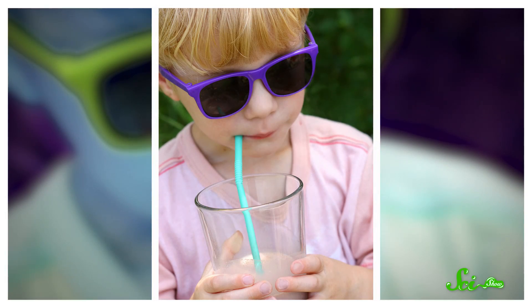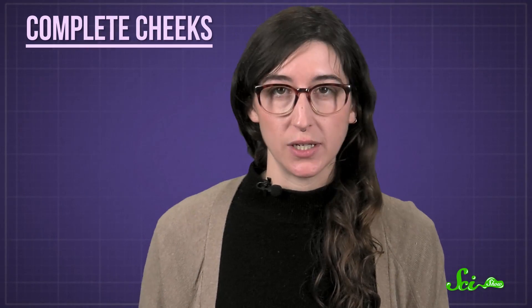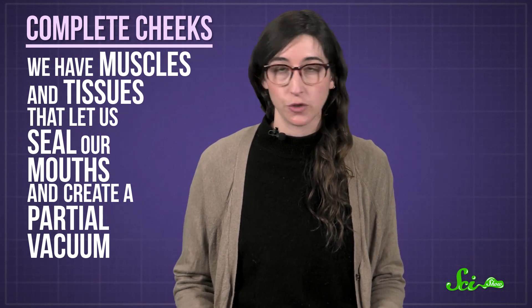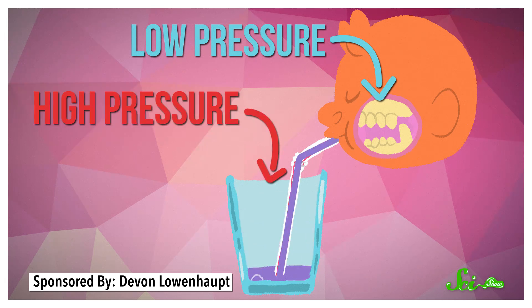You and I can sip our milkshakes and soups thanks to suction. Animals like horses, pigs, and sheep can suck up their water too, because we have complete cheeks — muscles and tissues that let us seal our mouths and create a partial vacuum. Basically, you can make a pocket of lower air pressure in your mouth so the water gets pushed up by the higher-pressure outside air. That's suction.